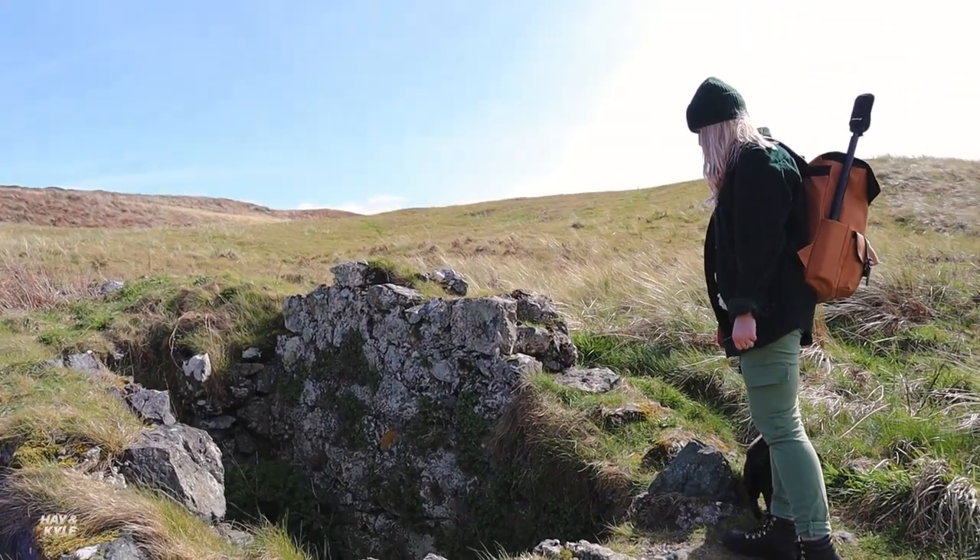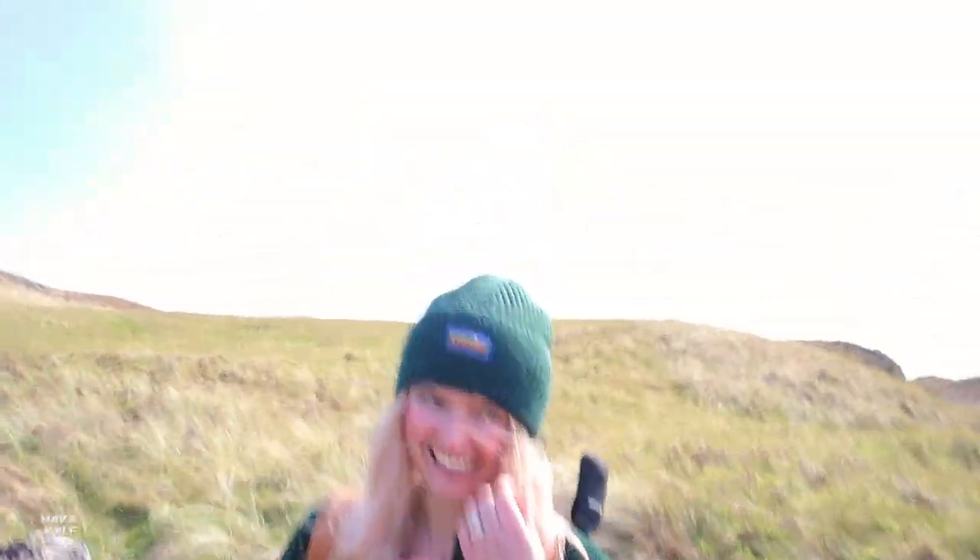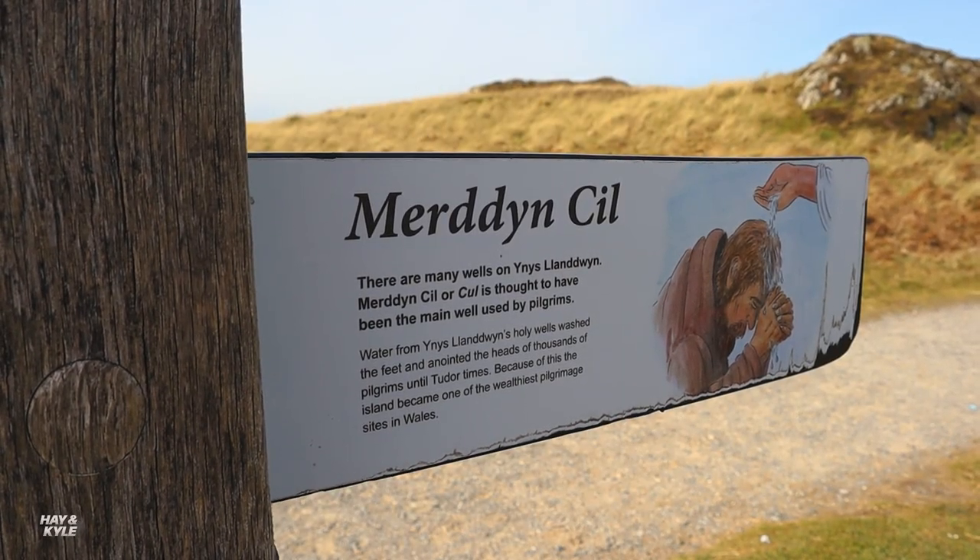We found a well — it's a bit dry, but it was used up until Tudor times to anoint the heads of thousands of pilgrims. We've been on this island quite a few times and never seen this well before. So many pilgrims and lovers came here, leaving offerings to the saint of the island, that they raised enough money to build a chapel, and the ruins of that are still here — that's where we're heading now.